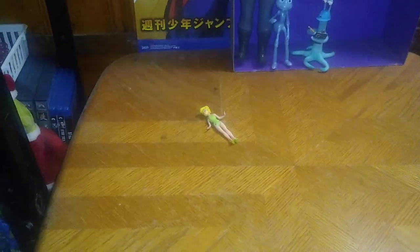Next on the list we got some Peter Pan. We got Tinkerbell from Peter Pan, and she's a cute little fairy. She's missing her wings, though. Real shame, really. She would have been cool on my shelf with her fairy wings.